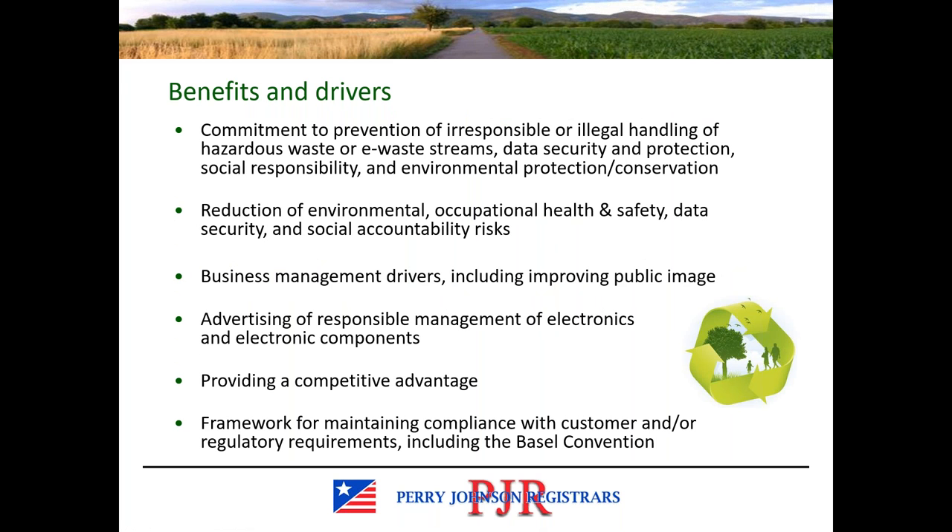Benefits of certification to a standard such as e-stewards vary by organization, but typically the most common is that commitment to the prevention of irresponsible or illegal handling of those waste streams — ensuring that data security is maintained, that social responsibility is upheld, and that environmental conservation efforts are adhered to. Certification can drive improvements to EHS performance, public image, and the ability to advertise the certification as a competitive advantage. The standard represents the framework for maintaining compliance with both customer and regulatory requirements.